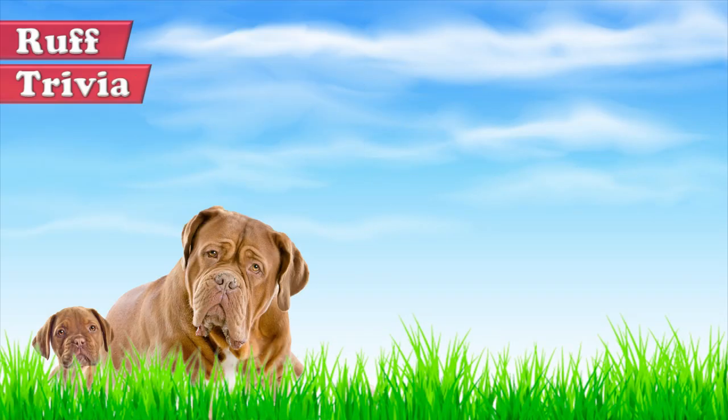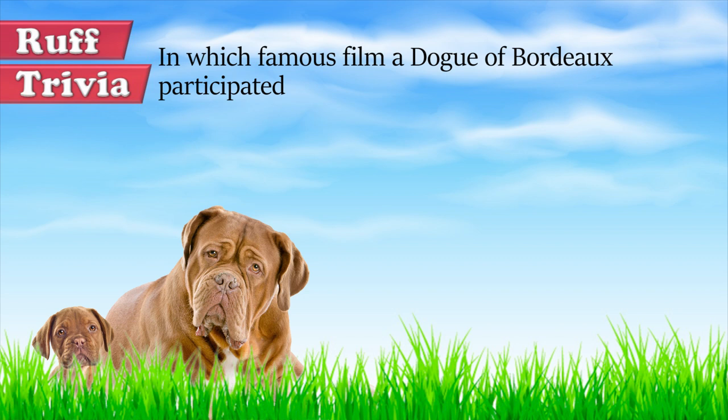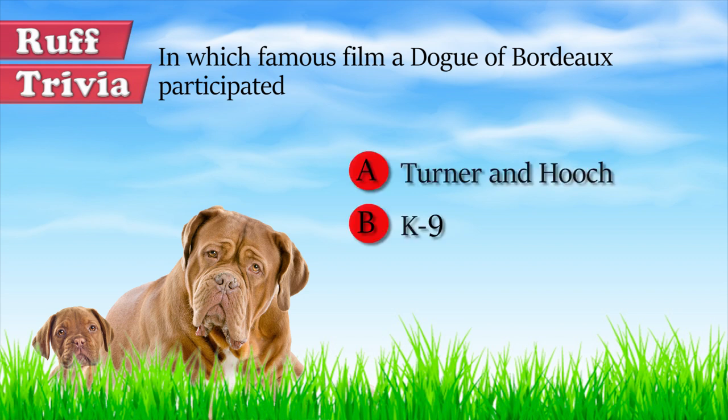Time for some rough trivia. In which famous film did a Dogue de Bordeaux star? Was it Turner and Hooch, Canine, or Hachiko? Give your best guess in the comments before we get to the answer. Hang on tight, and we'll get back to this rough trivia question toward the end of the video.